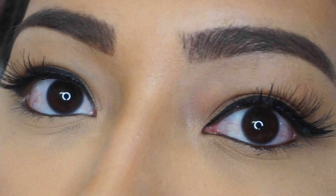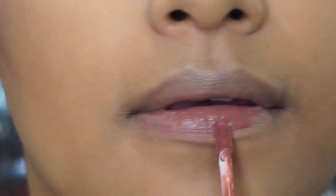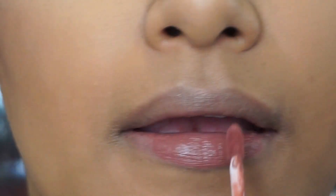Now I'm going to be applying Beeper from ColourPop Cosmetics to my lips. This shade is just so pretty — I really love it and it really suits all skin tones.